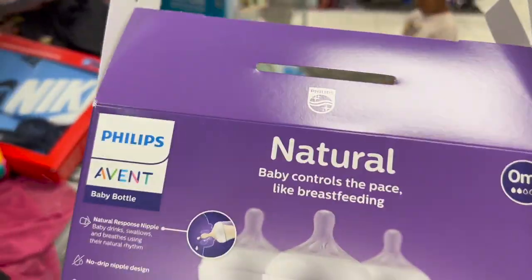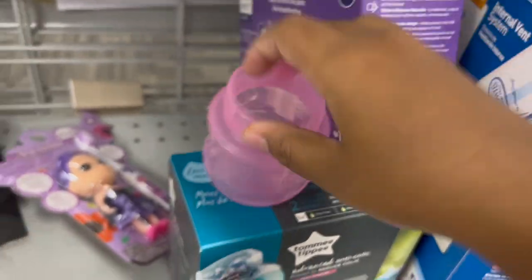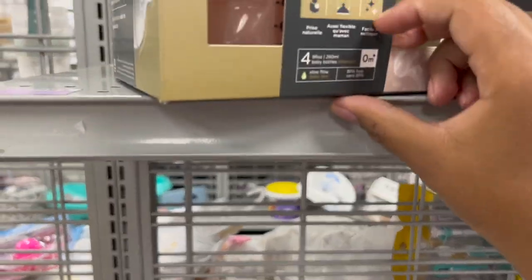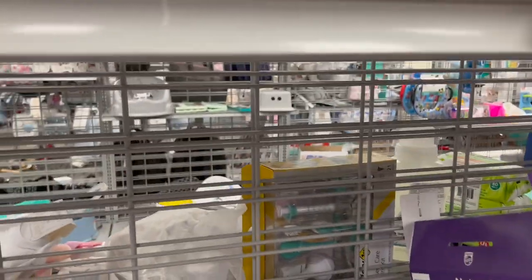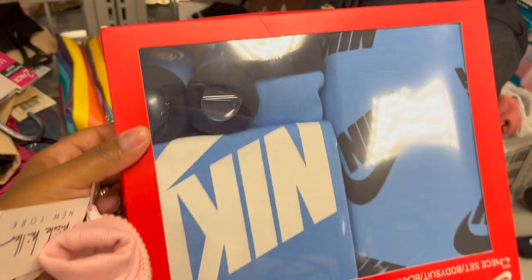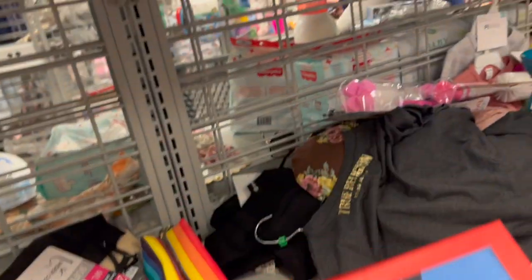These are the type of bottles I do like to use — $17.99, Philips Avent. They also have the Dr. Brown's for $14.99, and the Tommee Tippee for $10. I just prefer the Philips Avent. This is cute too for a little boy — $24.99 for the Nike set.